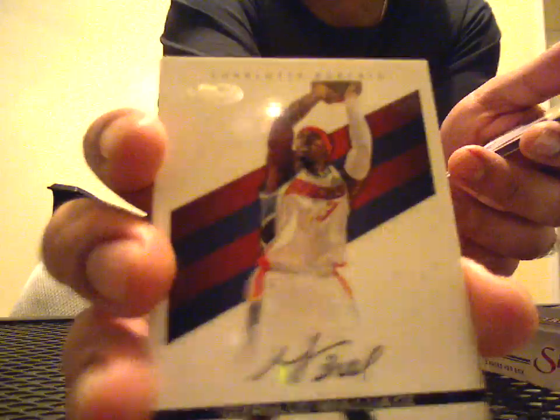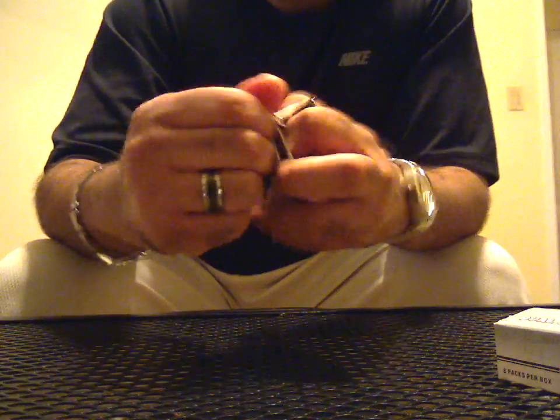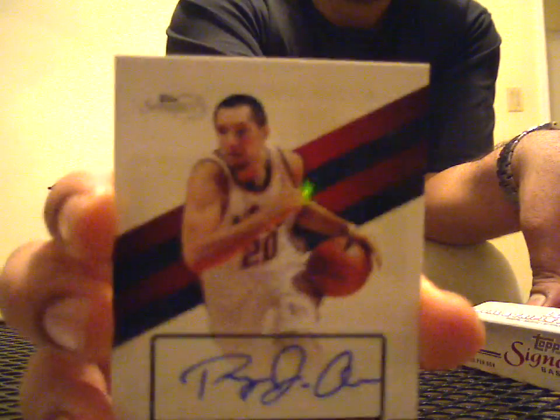Magic Johnson Base 2325, Black Facsimile 289 of Gerald Wallace, Marcus Williams Auto to 1199, and Shaq Base to 2325. Rodney Stuckey to 2325, Ricky Pierce to 2325, Black Facsimile of Rodman to 289, and a Ryan Anderson rookie auto to 499.